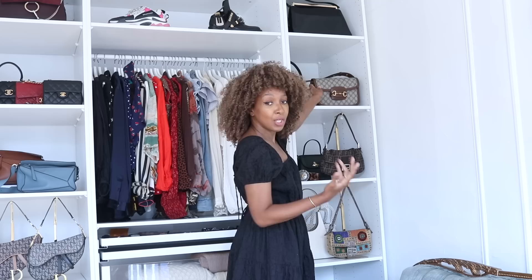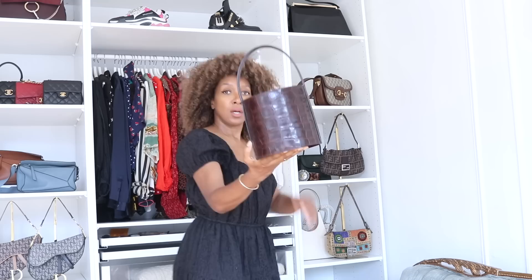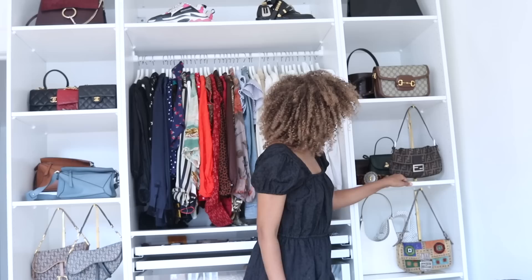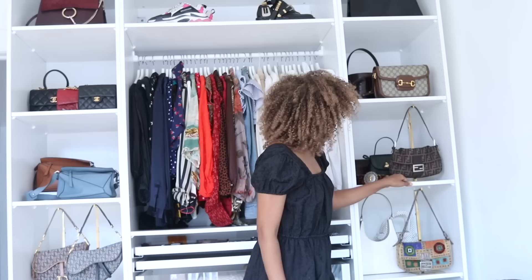Coming down — you've seen my Gucci bag before in my bag collection video. Behind it is my Stowed bucket bag — the brown rich croc color, it's just so pretty. I like the idea of keeping those together because they're both in the same sort of color family.